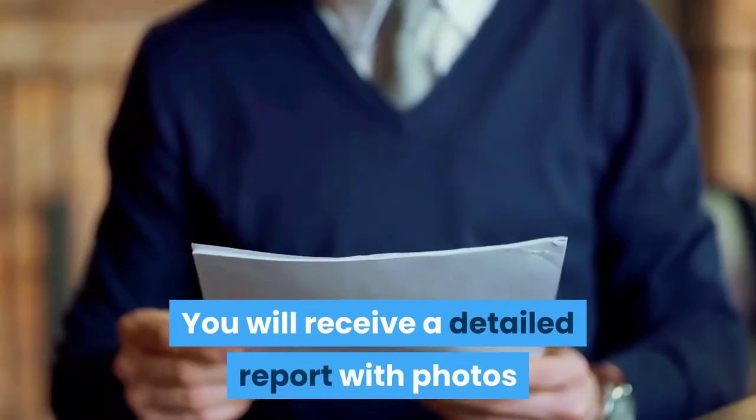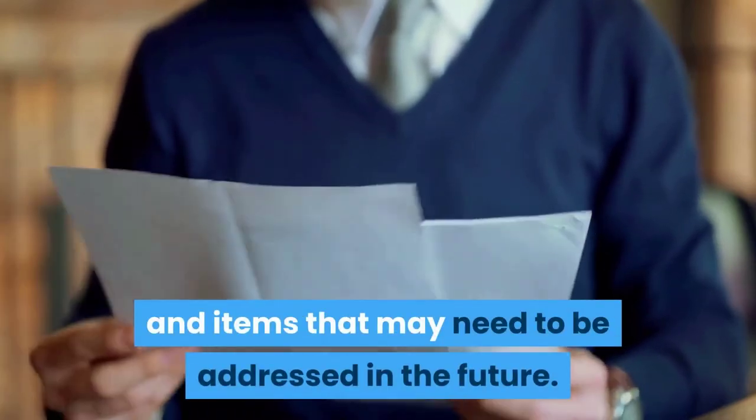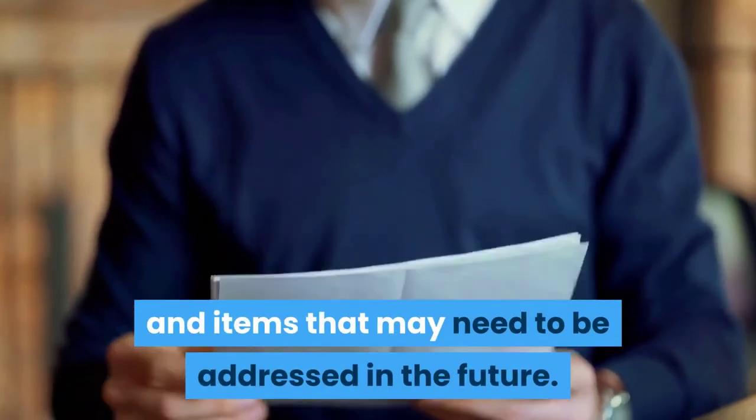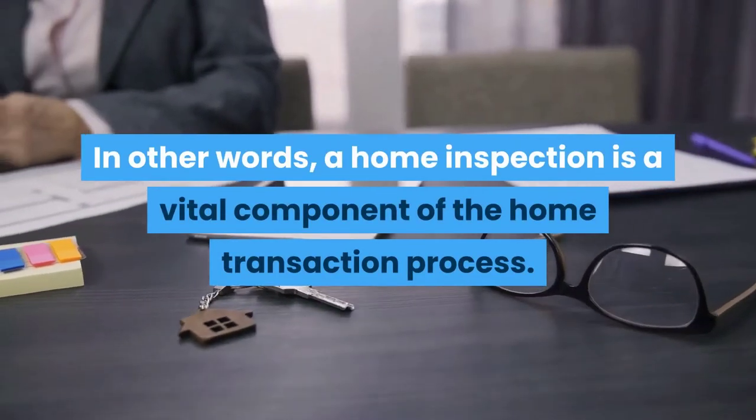You will receive a detailed report with photos and a summary page listing any concerns and items that may need to be addressed in the future. In other words, a home inspection is a vital component of the home transaction process.